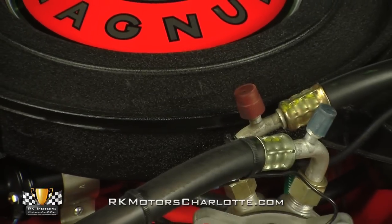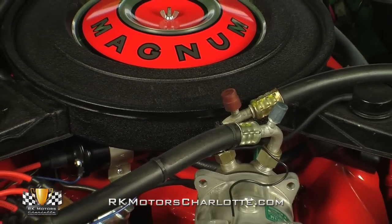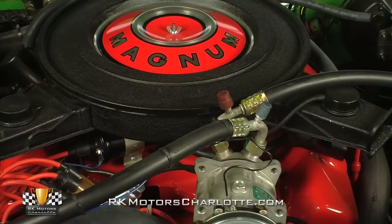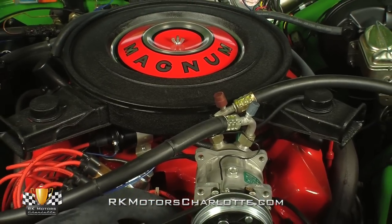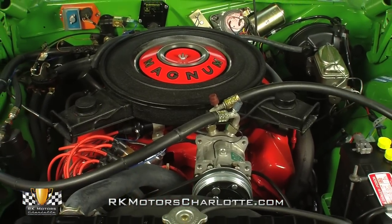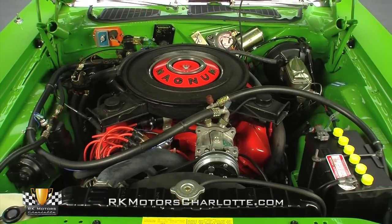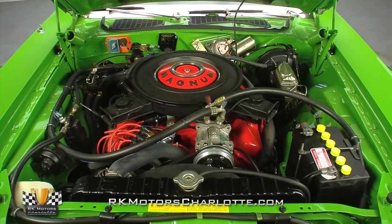Hoist this Mean Green Machine's sculpted, freshly finished hood and you'll find an original 383 cubic inch Magnum V8, which wears a correct casting number, a casting date, and partial VIN. Fully balanced, completely rebuilt, and professionally detailed during the car's extensive frame-off restoration, this big block mill is good for a nice round 335 horsepower.